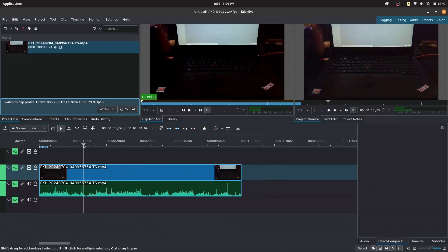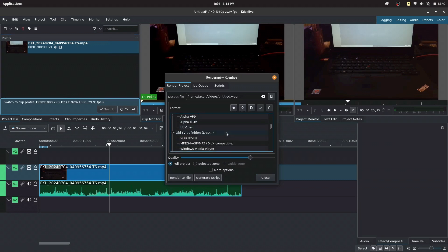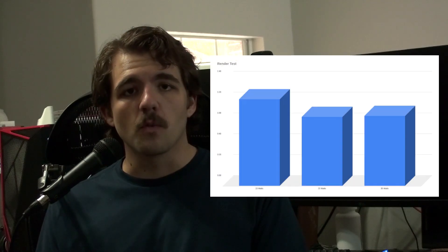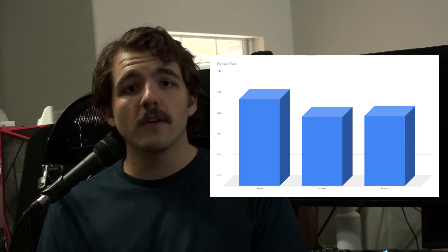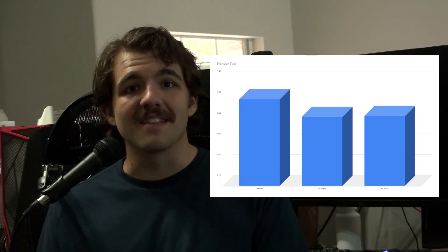So if web browsing doesn't pose an issue at any TDP level, what if we try a more professional workload — think 3D modeling, video rendering? I used a sample 1080p 30fps clip from my Pixel 7 Pro that's a minute long and did a render in Kdenlive using the CPU x264 encoder. At 15 watts, the laptop rendered the clip in 1 minute 23 seconds. At 25 watts it rendered in 1 minute 6 seconds. And at 35 watts, it rendered in 1 minute 7 seconds.